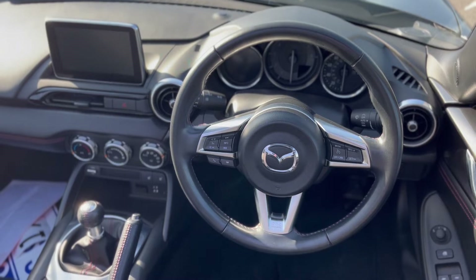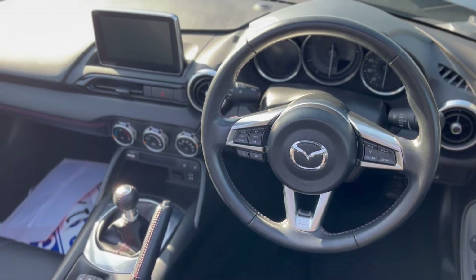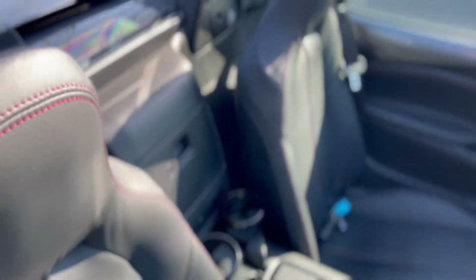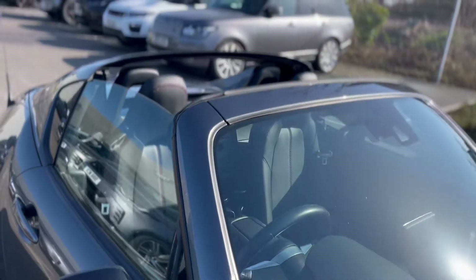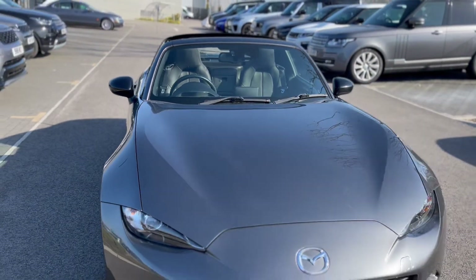It's got the metal roof which is electric, all the multifunction steering wheel, manual gearbox, leather seats — really nice car. As I say, we've got spring and summer just starting up on us now, so an ideal toy.